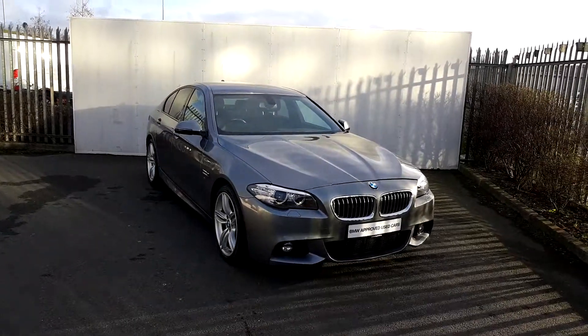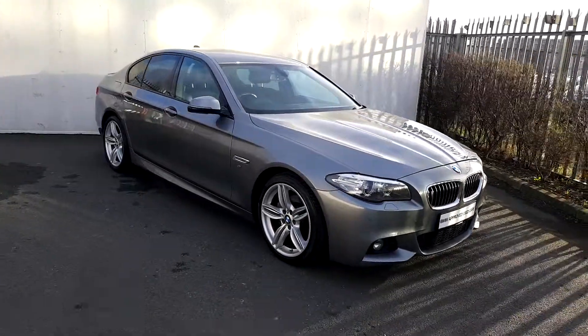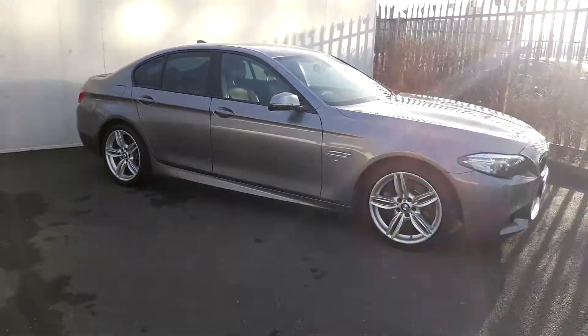Hi, Lee here from Joe Duffy Motor BMW. Today we're going to take a look at this BMW 5 Series. It's a 520D M Sport Saloon.